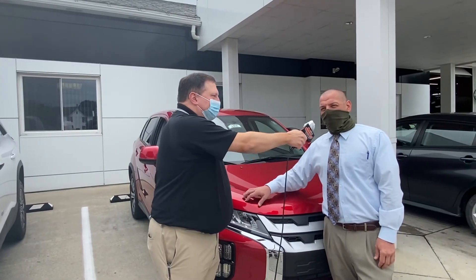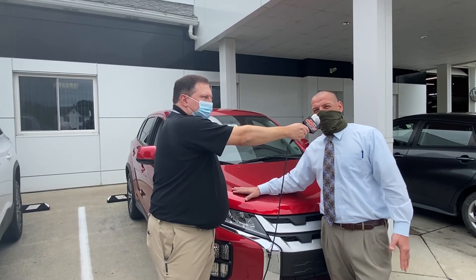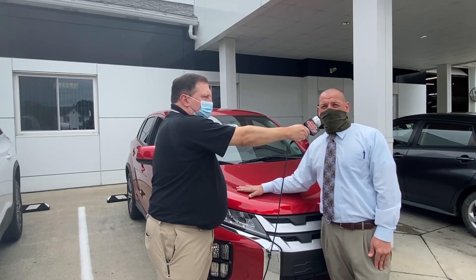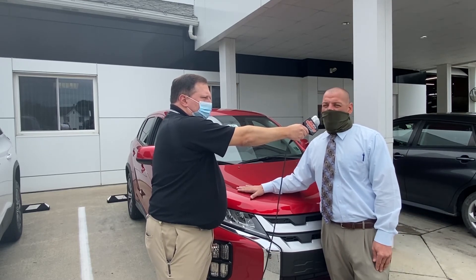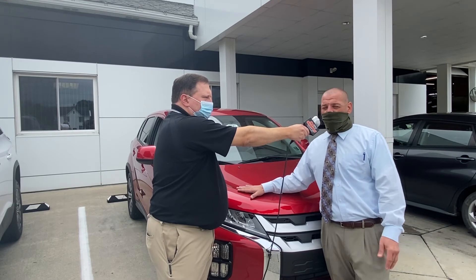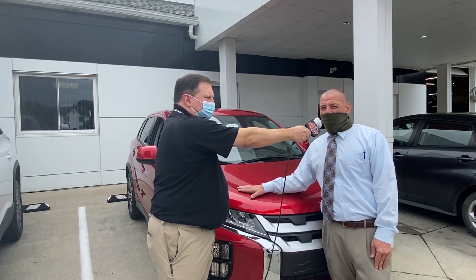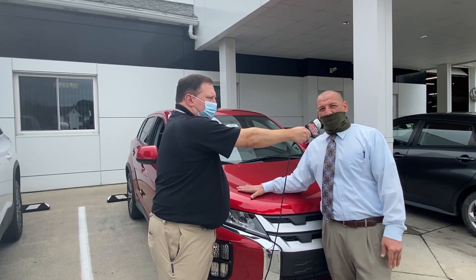We also have Tommy Bresnahan here with us today. Good morning, everybody. Like Stephanie said, we have a great selection of many new and used vehicles. The one I'm leaning on here is the Mitsubishi Outlander Sport — we have a ton in stock here, as well as new and used vehicles. So stop down and see us at 724-349-5600. Stop in, call us, set up an appointment.